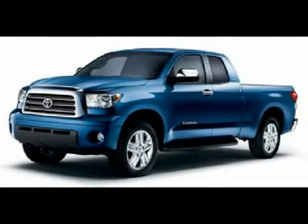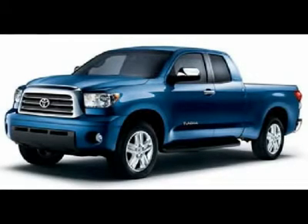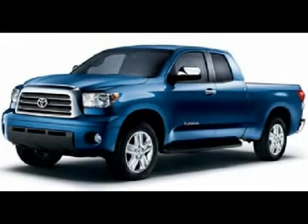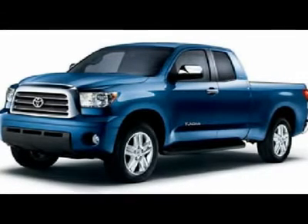5.7-liter V8 engine, full four-door double cab crew cab, long box, XSP trim conversion package which includes black leather bucket seats with XSP stitched headrests, XSP floor mats and badges, JTI alloy rims, carbon fiber dash and door trim, automatic transmission center console shifter.